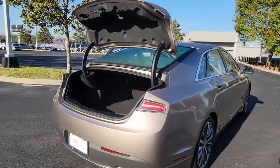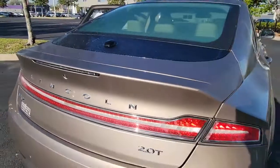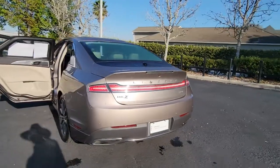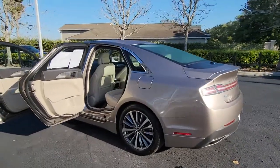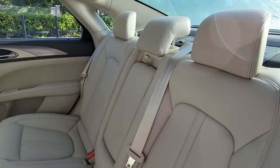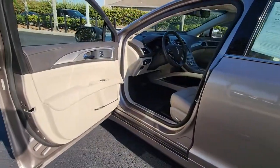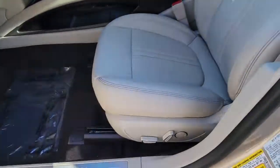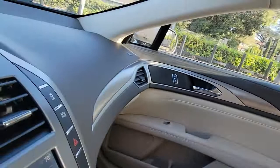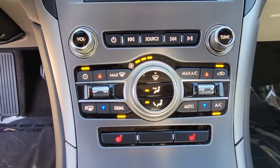Our team will give you an outstanding test drive experience. Stop in today. I'm your host, David.